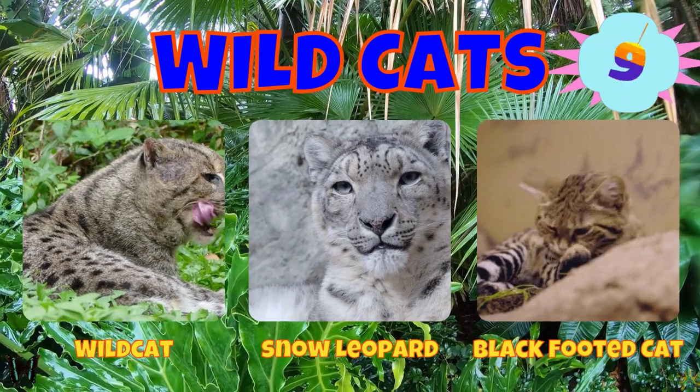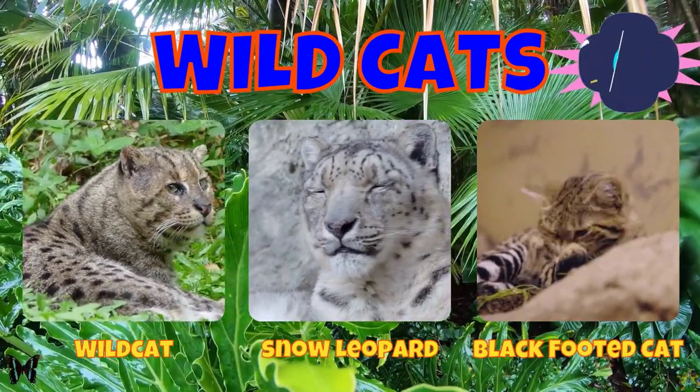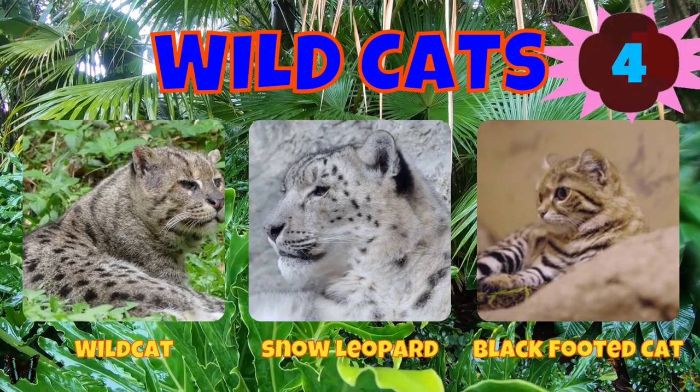Would you choose a wild cat, a snow leopard, or a black-footed cat?